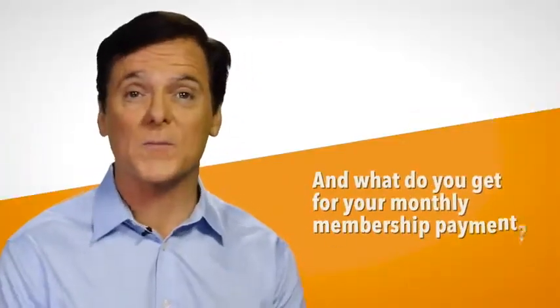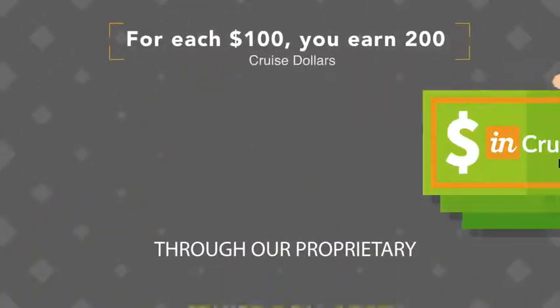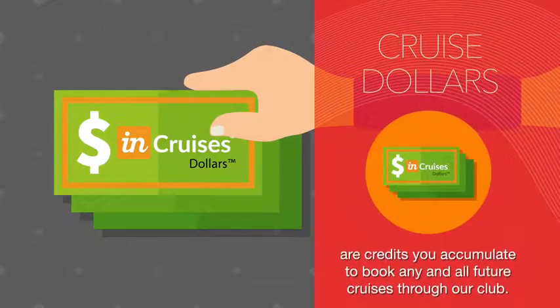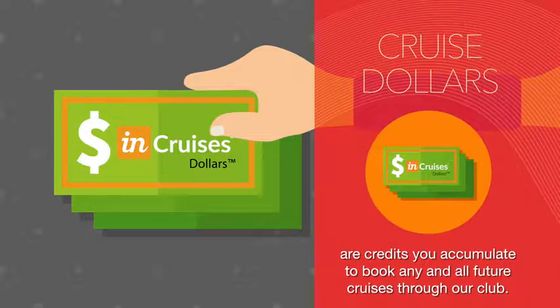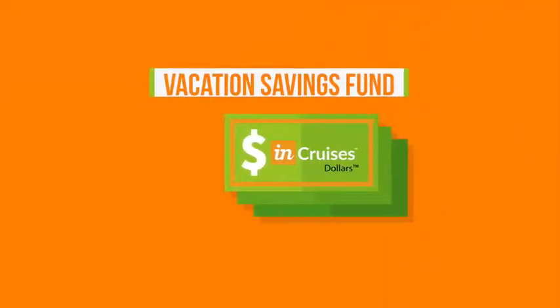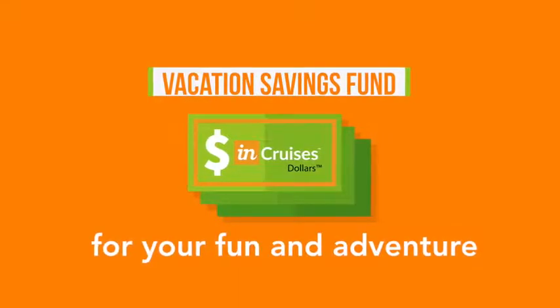And what do you get for your monthly membership payment? For each $100, you earn $200 Cruise Dollars. So what are Cruise Dollars? Cruise Dollars are credits you accumulate to book any and all future cruises through our club. Think of it as your vacation savings fund for your fun and adventure.